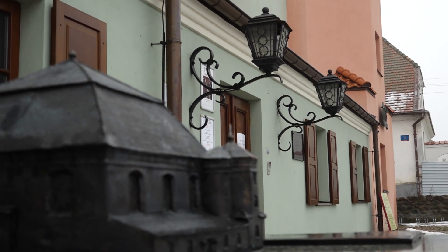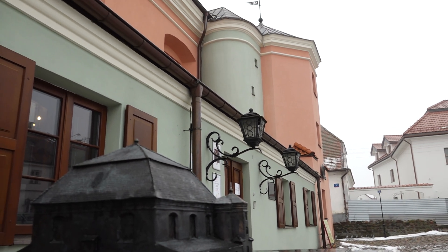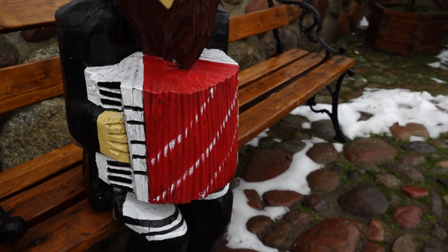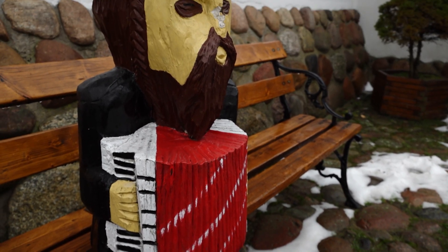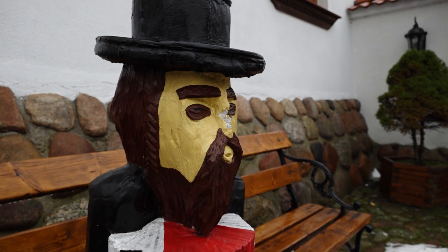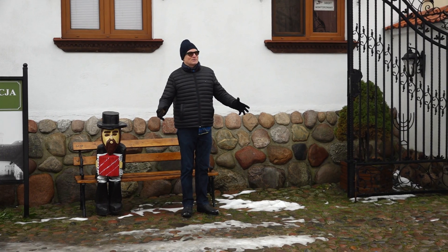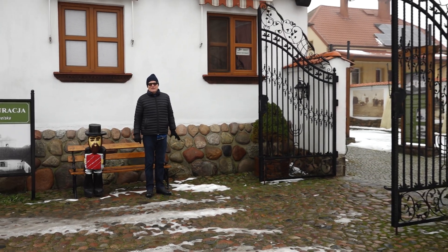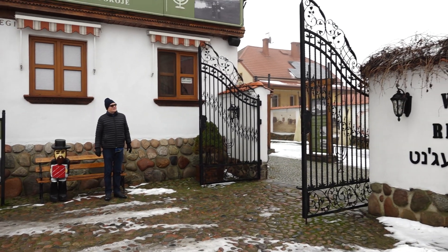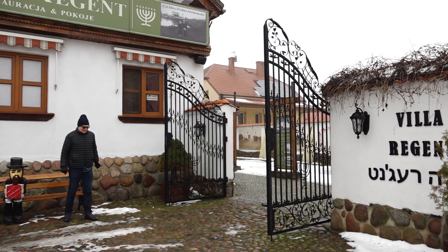We had a lot of snow and it's now melted, but it is very slippery. You'll see a sort of good luck charm — a nice fellow here. You can come, have a meal, and absorb the atmosphere. It's one of the best places to get a feeling for Jewish tradition in the whole of Poland, and not so far from Warsaw.